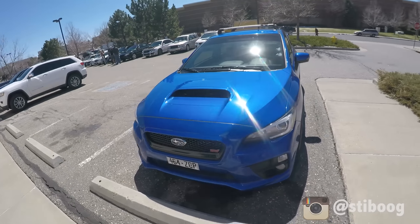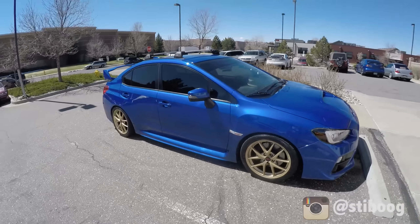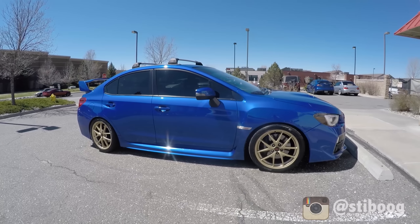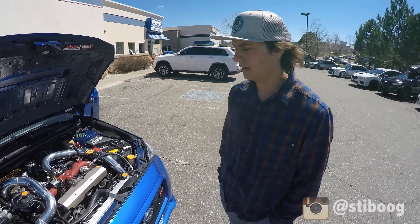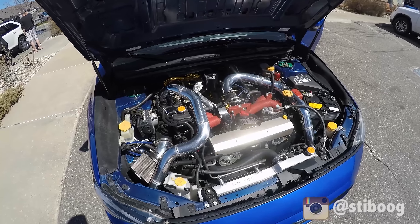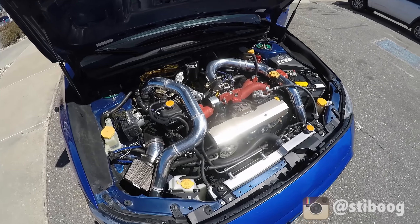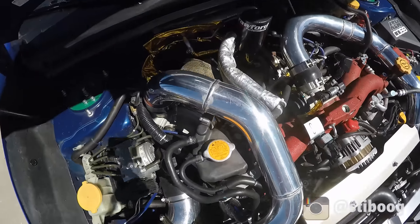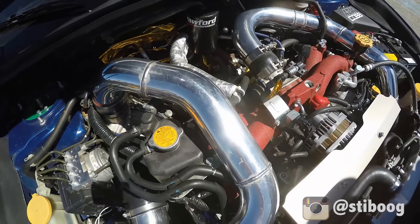Basically everything's modified — built block, all the way from radiator to surge tank. Everything's pretty much aftermarket. We have a forged block, port and polished heads. The turbo kit is a Full-Race rotated twin-scroll setup. The turbo is a BorgWarner EFR 7670, and it's actually internally gated, which is a little bit different for making high horsepower.